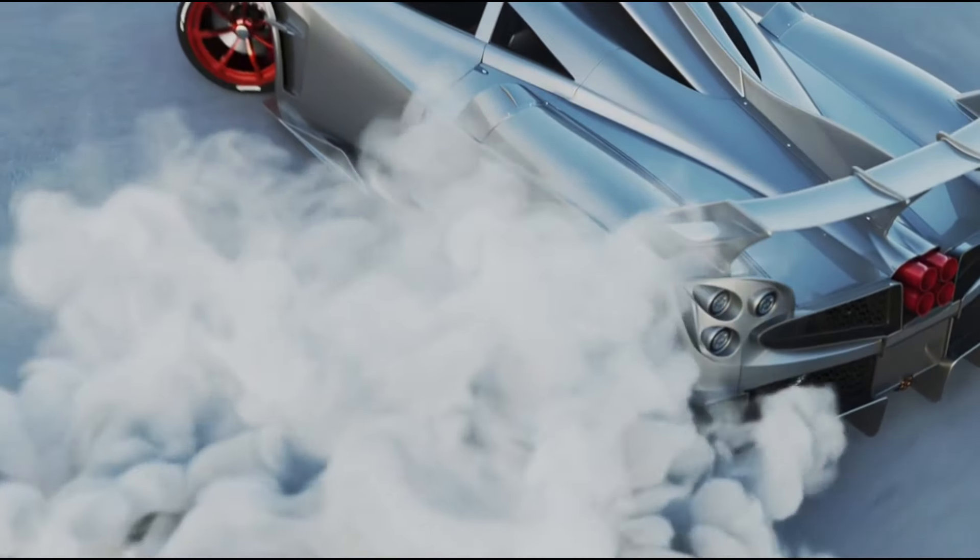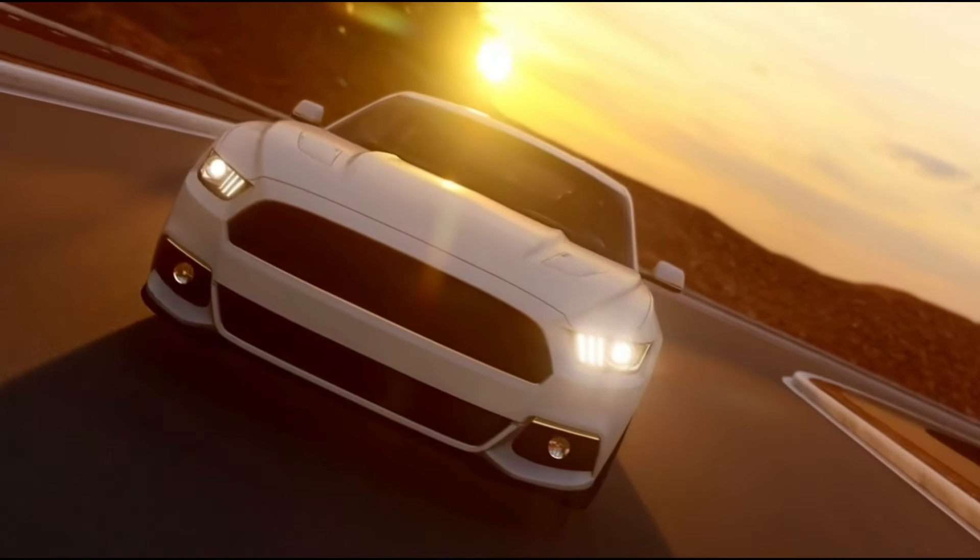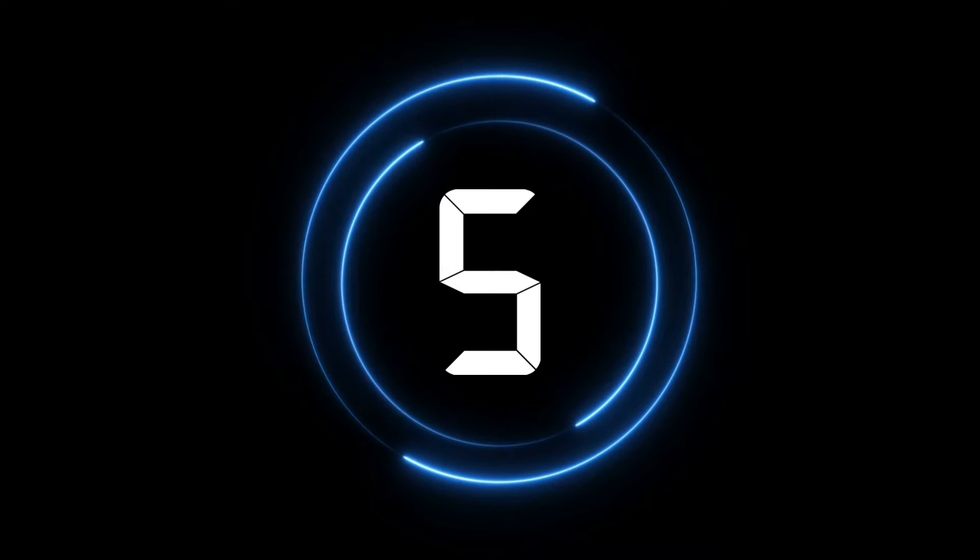Unveiling the top five most extravagant and awe-inspiring cars ever created. Let's go. Number five.